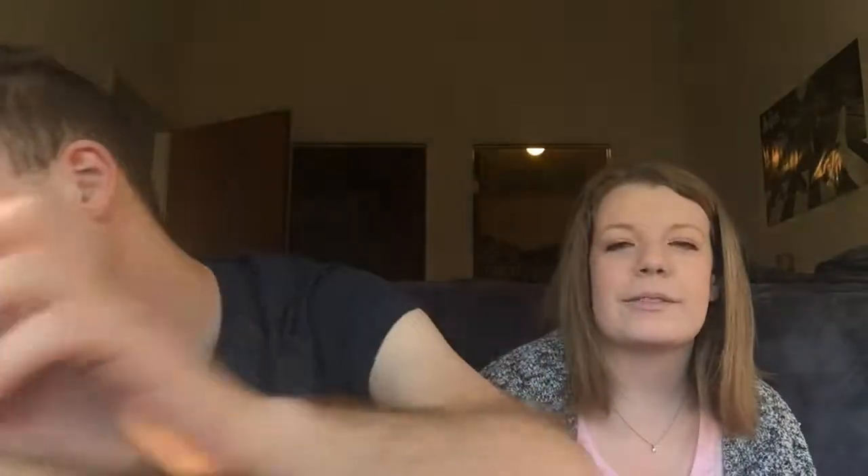This one is called Luxury Lush Pud. It has a bunch of different colors. I don't know why some of these are in the Christmas section — some of them don't really remind me of Christmas. This one is called The Magic of Christmas. It is an orange star. It's kind of like the magic one — pretty much the same.